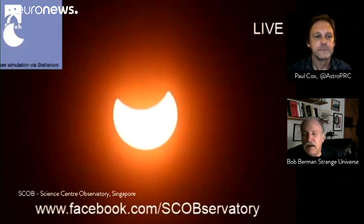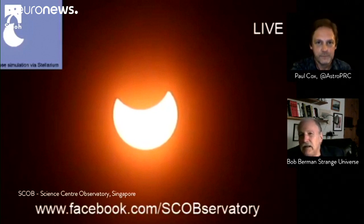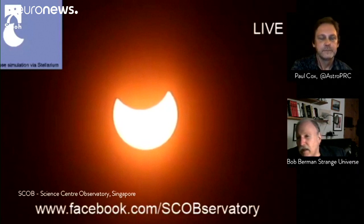We say spectral class G — that indicates a white star. The sun is really pure white. I know some textbooks say that it's yellow, and from the surface of Earth, look at the photograph — it certainly has a lemony yellow appearance. But in truth, it's a white star.